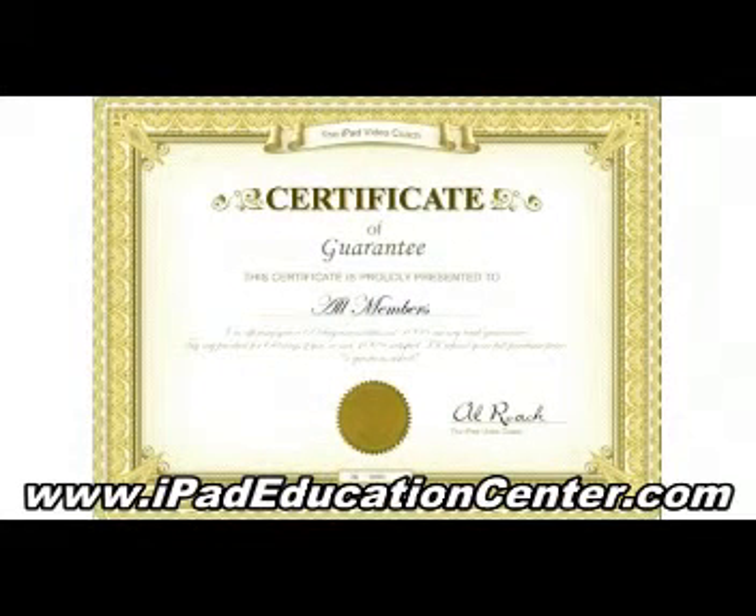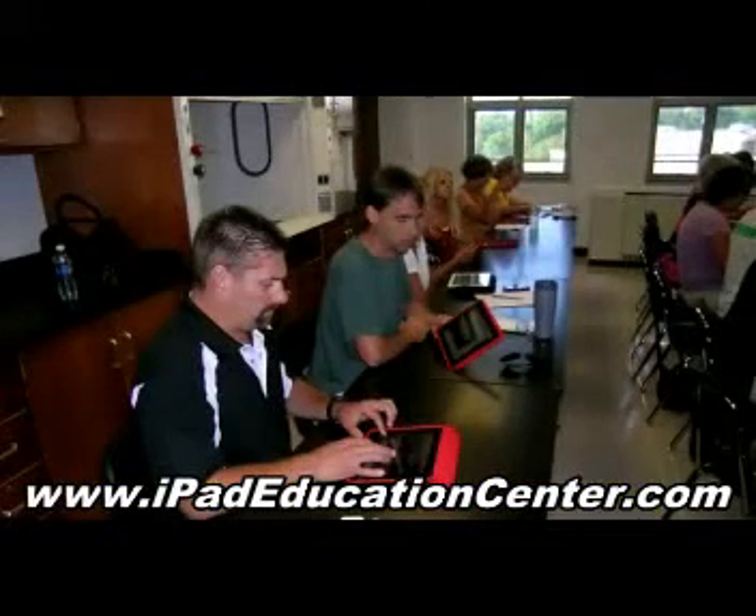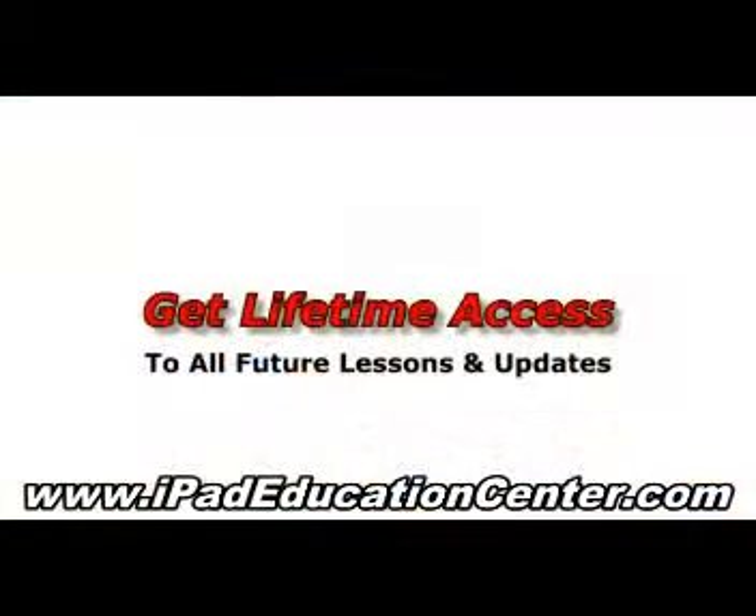You can take advantage of this course, and if you don't completely master your iPad, I'll return all your money, no questions asked. People pay several hundred dollars to enroll in local iPad classes, but you can watch your iPad video lessons in your own home and on your own schedule for only eighty-nine dollars. Plus, you'll also get lifetime access to all future lessons and updates automatically.